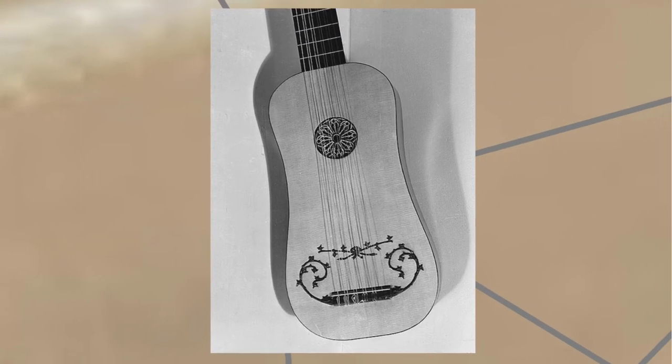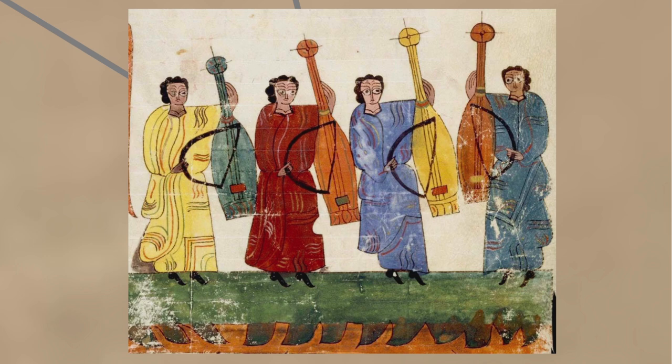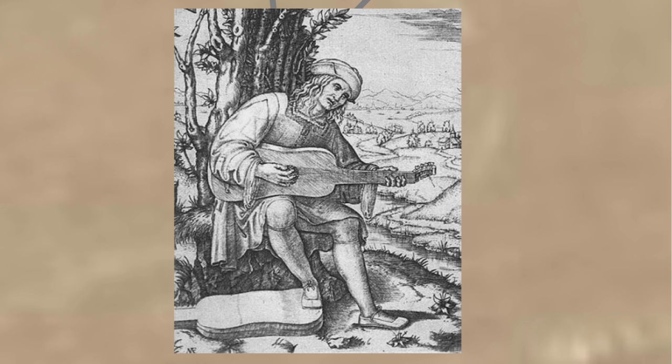More closely related to the guitar was the vihuela, which first appeared in the mid-15th century. It had a waisted body with a flat back, much like a small guitar, but was tuned like a lute and had five or six courses. The vihuela continued to develop in two directions: the vihuela de arco, played with a bow, eventually giving birth to the viol family, and the vihuela de mano, plucked by the fingers, which likely influenced the development of the guitar.